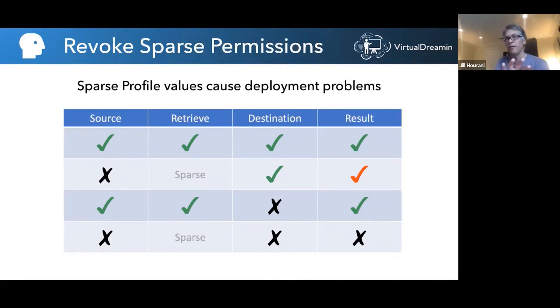If you take that profile metadata returned by the API and push it into a destination org, here's what will happen: the permissions that were granted will be granted in the destination, but the ones that were not retrieved will not be revoked — they're not touched in the destination org. This is potentially very bad. You just pushed a profile thinking you're turning off permissions for some people, but you're only turning permissions on.